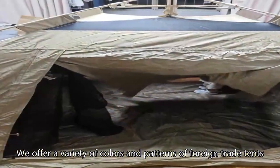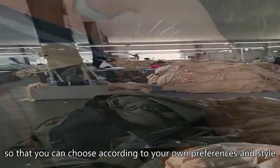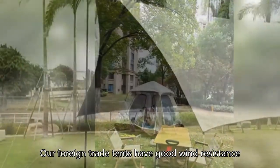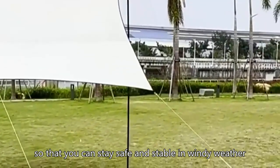We offer a variety of colors and patterns of foreign trade tents, so that you can choose according to your own preferences and style. Our foreign trade tents have good wind resistance, so that you can stay safe and stable in windy weather.